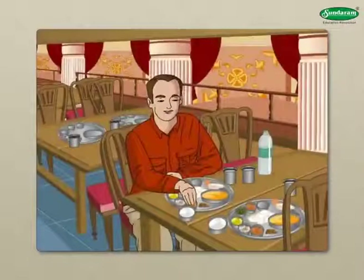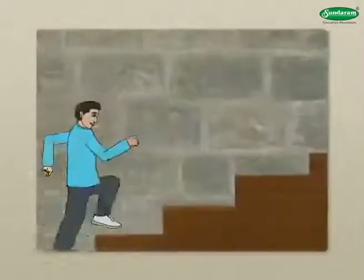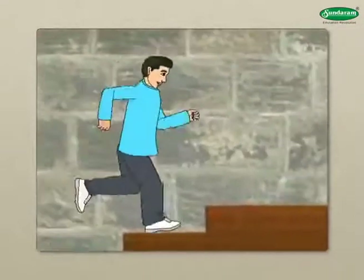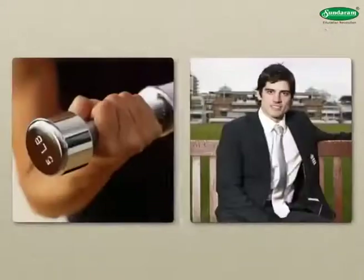A balanced diet and clean surroundings are necessary for good health. When in good health, our organs function well. We feel enthusiastic about our work. Our physical and mental strength increases.